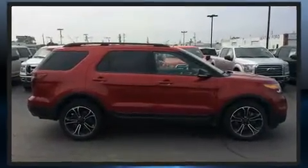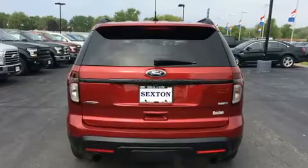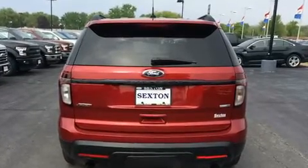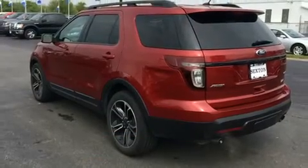Turbocharger technology provides forced air induction, enhancing performance while preserving fuel economy. Top features include power front seats, front and rear reading lights, and adjustable headrests in all seating positions.